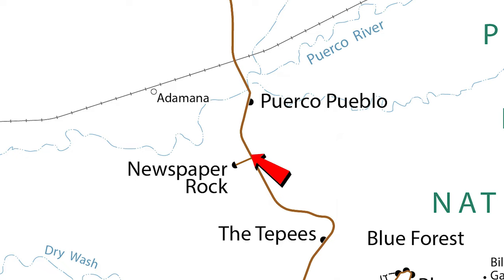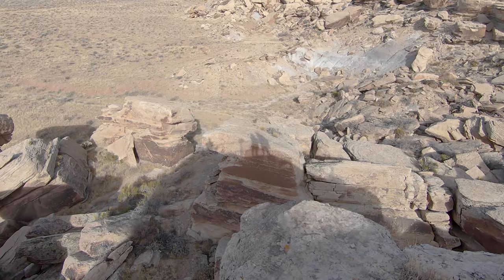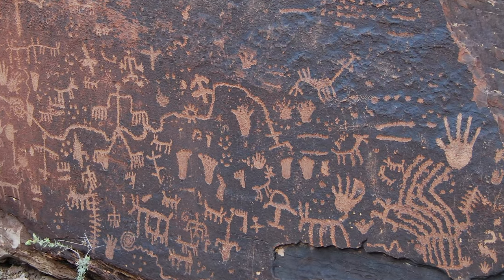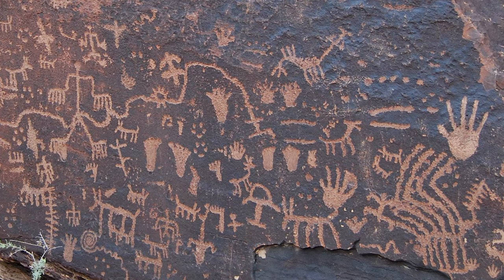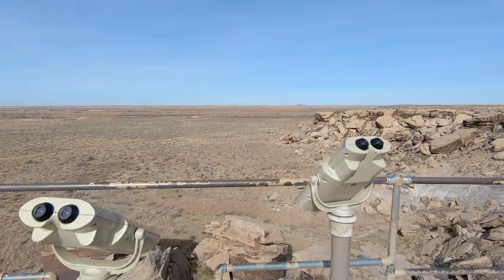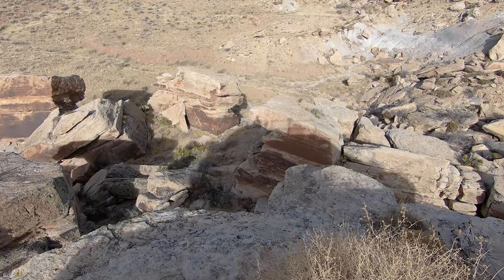If you haven't had your fill of petroglyphs, head just down the road to Newspaper Rock. This large, flat rock appropriately got its name because it is full of stories — it's estimated there are over 650 petroglyphs on this rock that date back over 2,000 years. The rock is a little far from the viewpoint, but free binoculars are available to help you see everything.